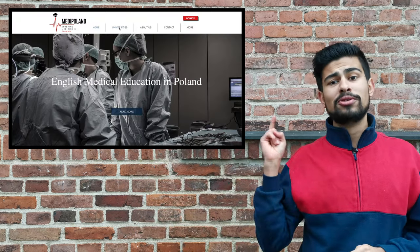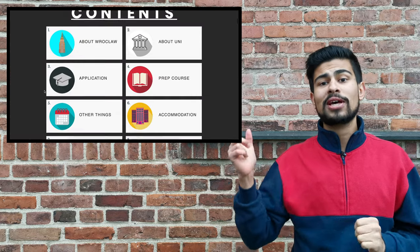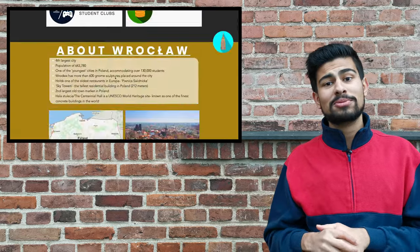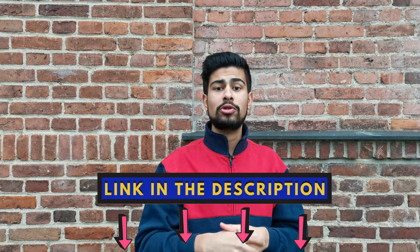To get all this information, you simply have to go on to this website — medipolen.com — click onto Universities, then scroll down, click on to Wroclaw, then scroll down to the contents page and click on to the application box, and voila, here's all the information I mentioned earlier in this video.